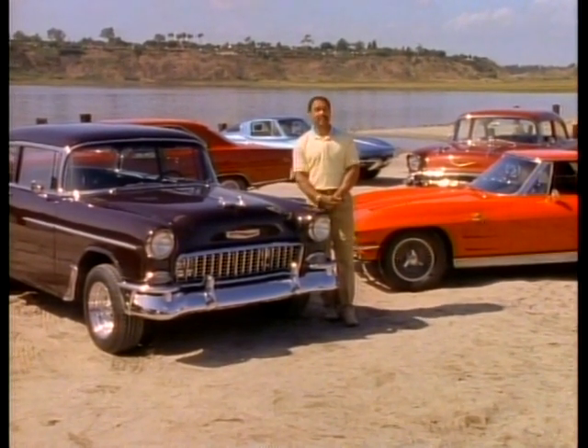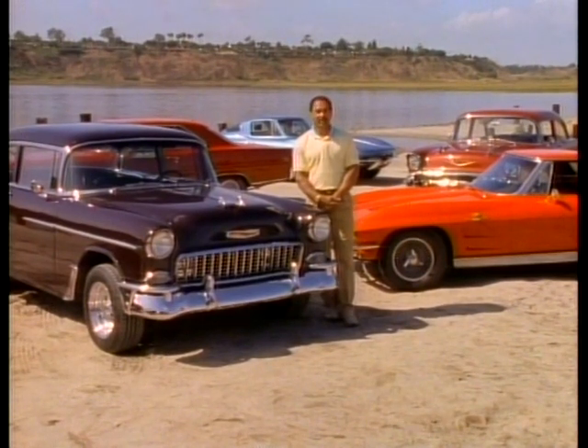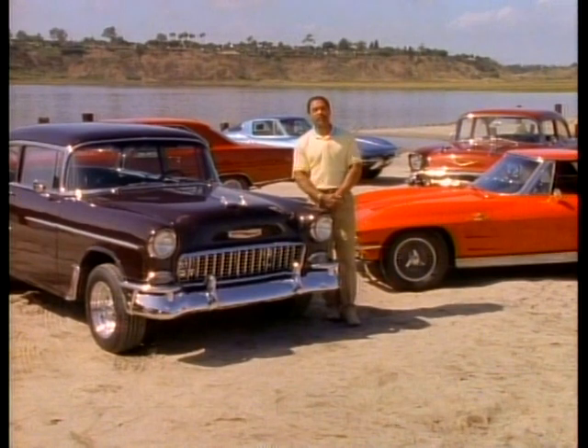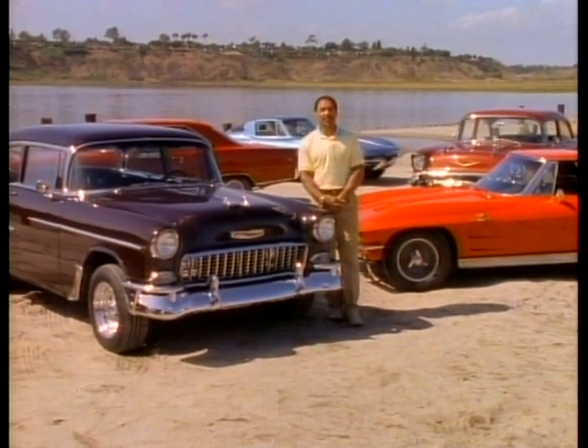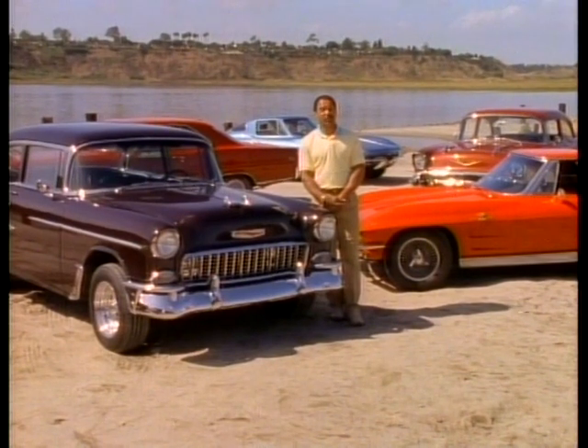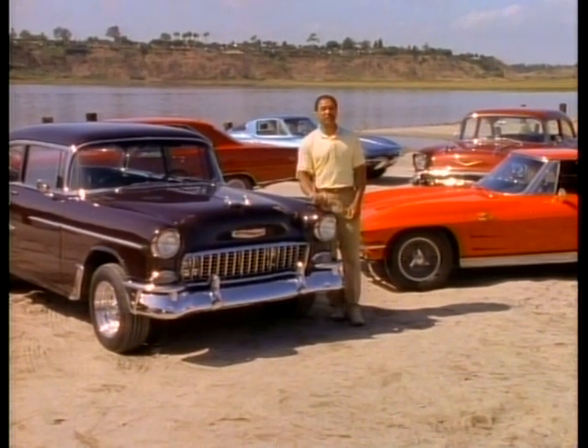I've tried to have this baby stay a step ahead of the rest of them. And by doing that, what I've done is put a 454 in it with right around 600 horsepower, a 5-speed transmission, a 12-bolt rear end. And in order to stop that baby, it's got four-wheel disc brakes on it.